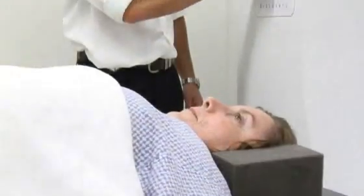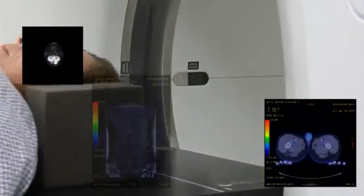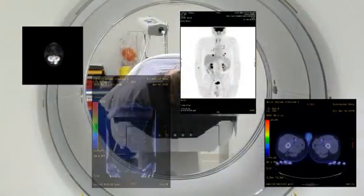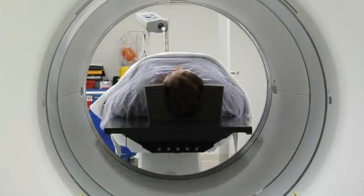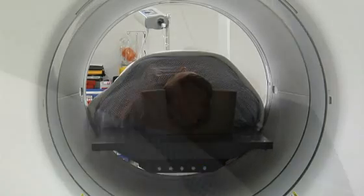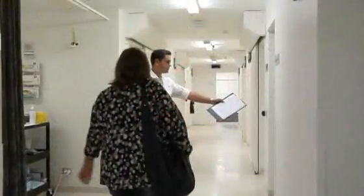The patient will then have their scan. The tracer emits radiation, which is detected by the PET scanner. This provides a physiological map of the distribution of these tracers within the body and indicates any disease. A CT scan is performed immediately following the PET scan as part of the same study and is co-registered with the PET scan to provide a detailed anatomical map. The whole appointment can take up to three hours, with the scan time averaging around 20 minutes.